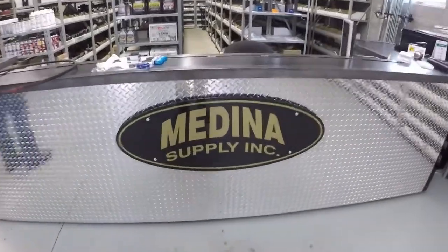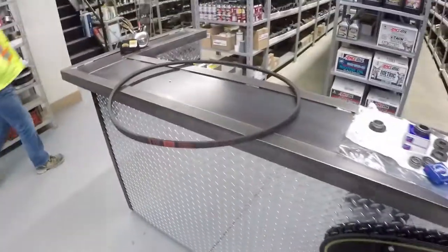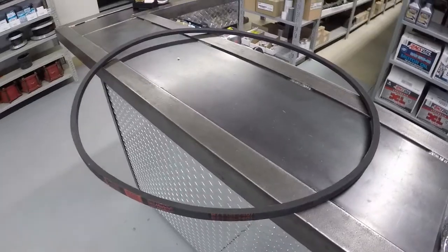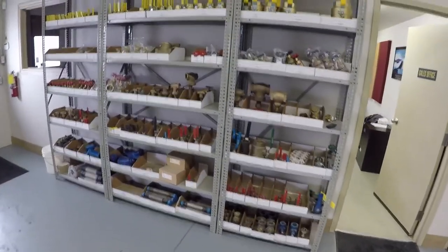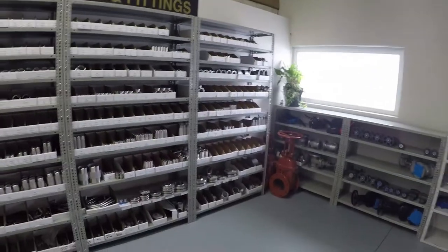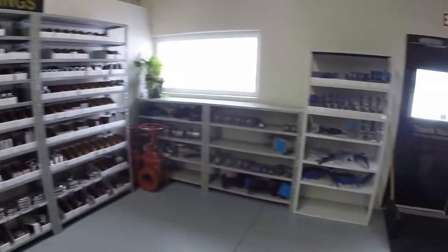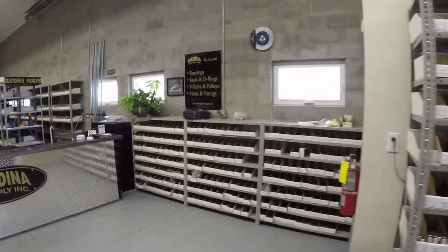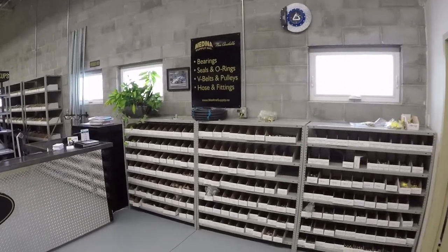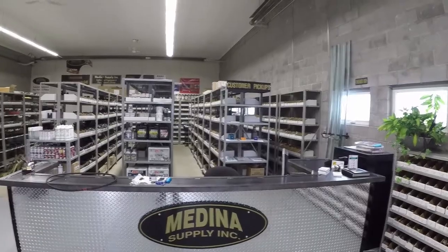Just here at Medina Supply — this is where we get all of our parts. Picking up another belt for another job. They got all kinds of stuff: stainless steel valves and fittings, bearings, seals, O-rings, V-belts, pulleys, hose fittings. Anything you guys need. Look at the inventory.